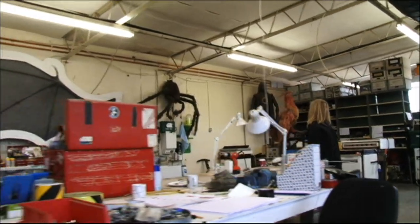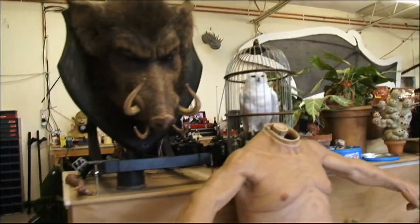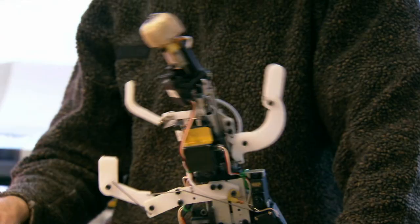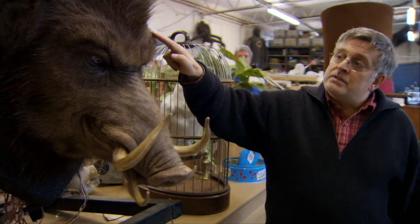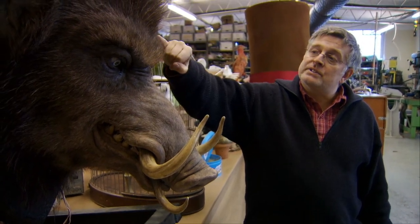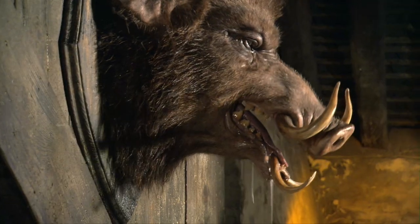We're in the animatronic shop, where we basically make things move. Anything that requires a skeleton — an internal structure capable of motion — ends up in here. Practically every piece of metal inside these things is made in-house, because to make everything fit together you have to do it from scratch. One of the reasons the movement is so nice and organic is that this is a very soft silicone skin, and every hair has been punched in individually — all bristle. It makes the movement become very organic on the outside and just brings it to life.